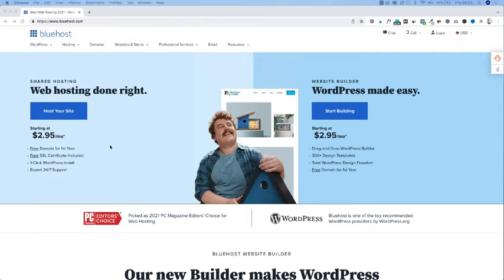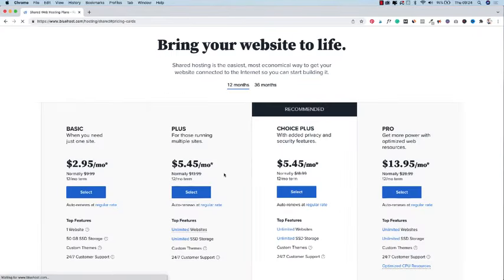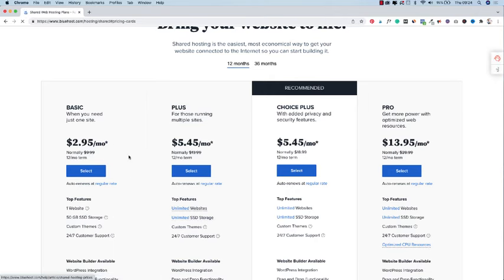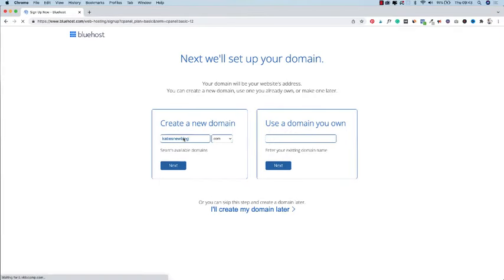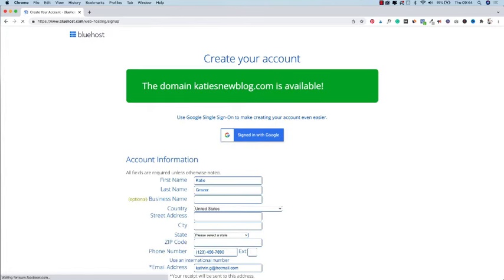Head over to Bluehost and on the left choose your shared hosting, then press 'Host your site.' Here you can choose your pricing plan — we're going to go with the basic plan for $2.95 a month. Now let's set up your domain. As I mentioned, your domain is the name and address of your blog. With Bluehost, your domain is free for the first year. Let's create a new domain — for example, 'Katie's New Blog.' Press next, and if it's available it will say 'successful' and you can go to the next step. If someone else is already using that domain, please choose a different name.